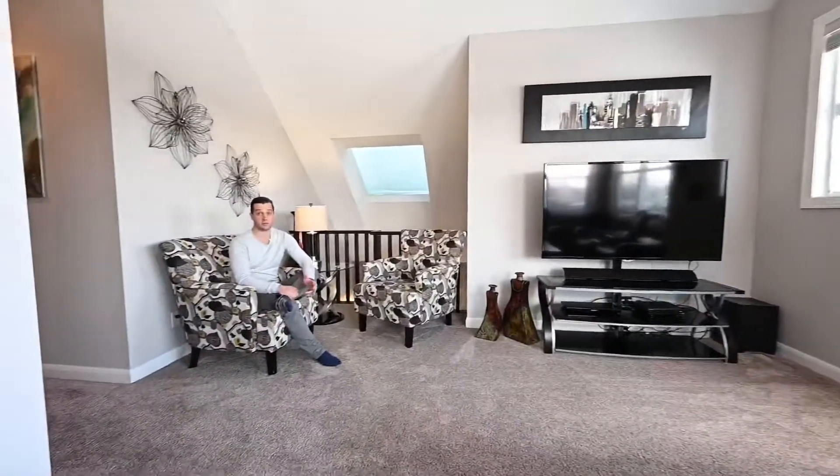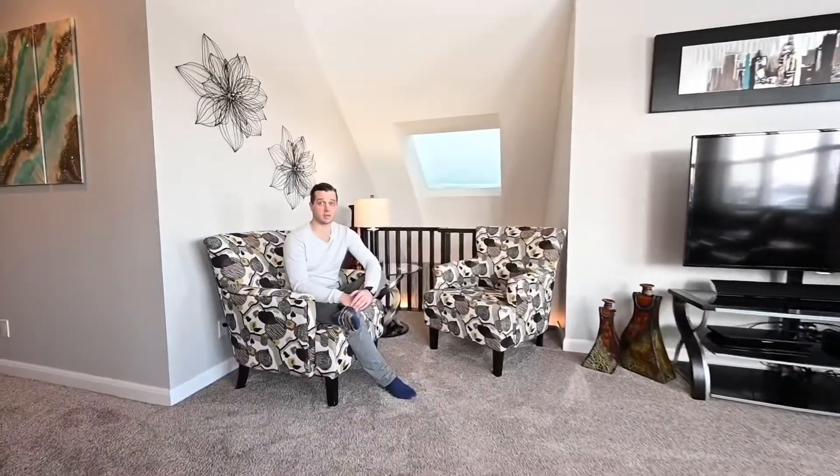As mentioned before, this is luxury living. If that's for you, come check it out.